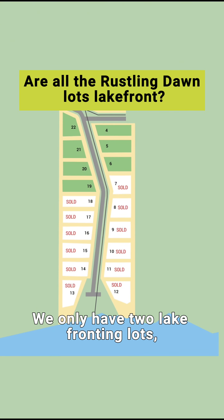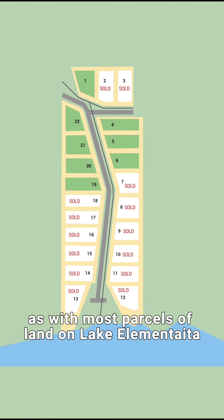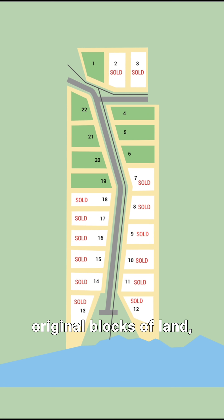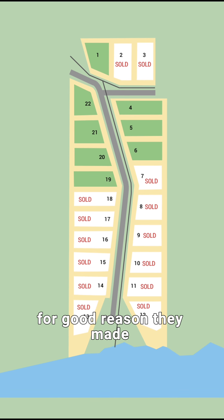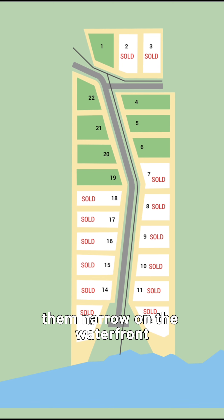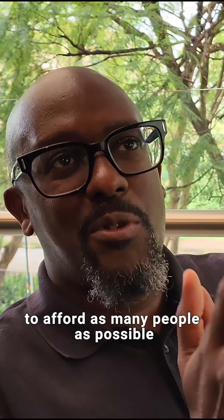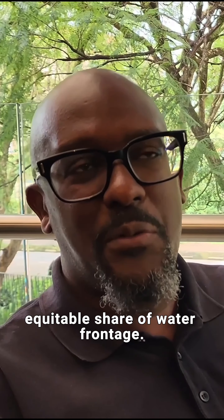We only have two lakefronting lots. As with most parcels of land on Lake Elementator, when they were dividing the original blocks of land, for good reason, they made them narrow on the waterfront and deep coming in, to afford as many people as possible an equitable share of waterfronting.